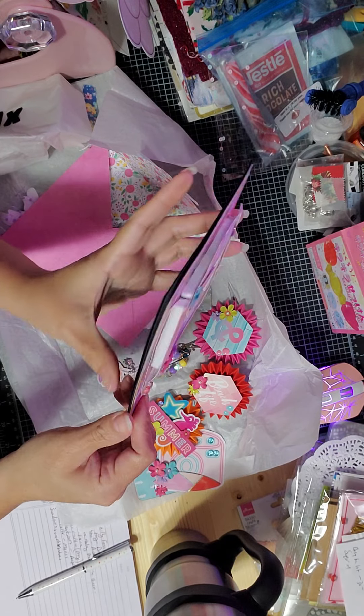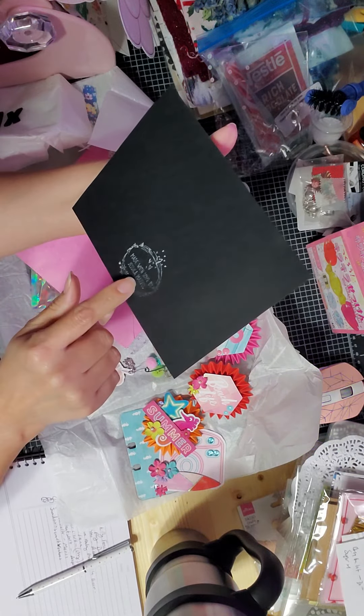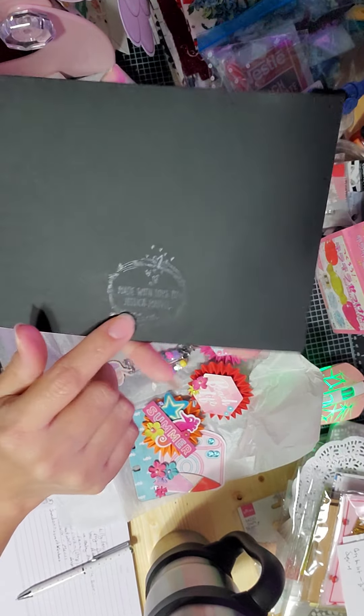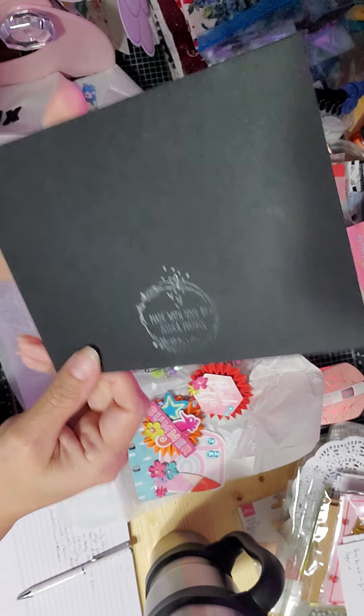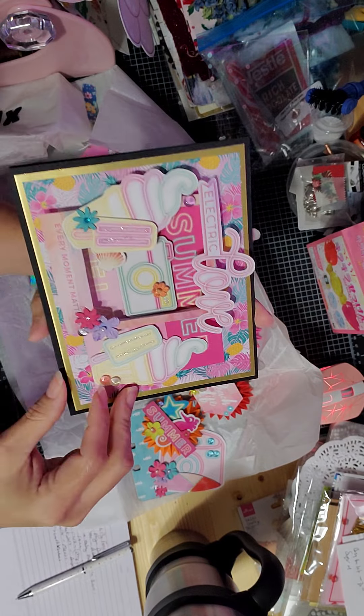Beautiful, beautiful work! Look at that — she used foam to lift it up. Wow, this is stunning! And then it says: made with love by Jessica Marvel. So cute — I need to get a stamp. I'm so jealous of everyone with all these stamps!